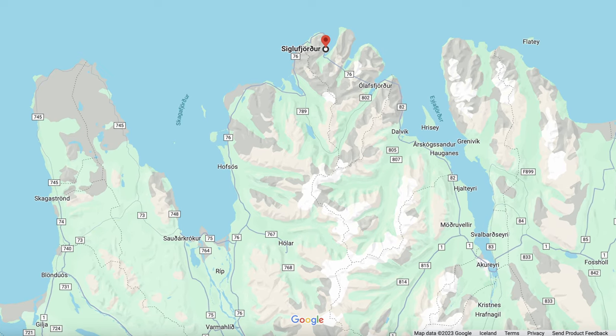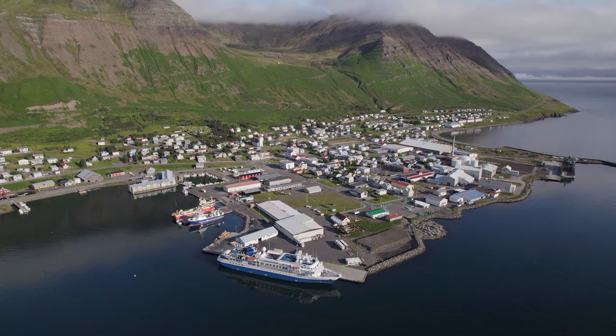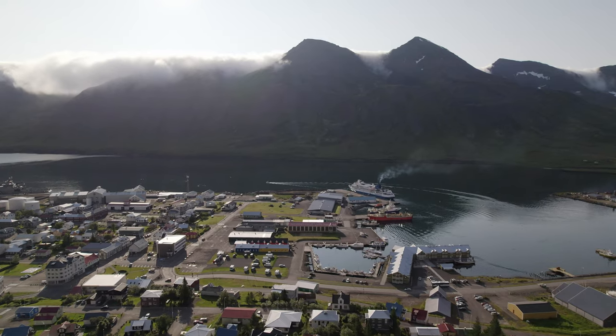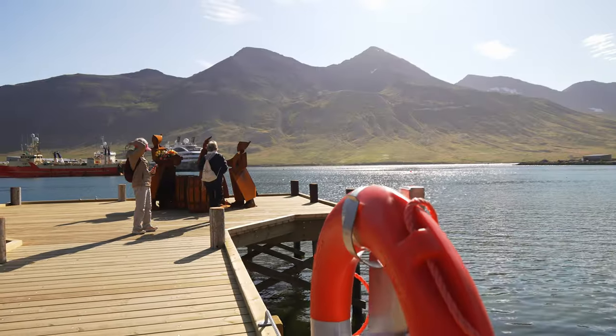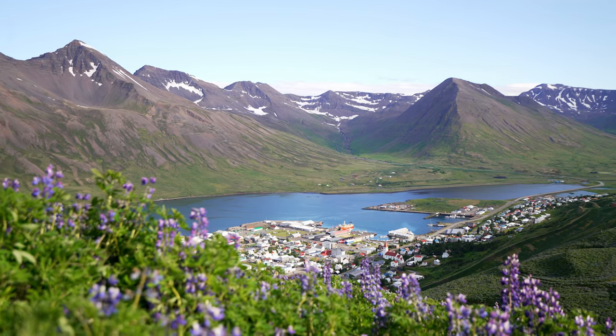Let's begin right at the top of the peninsula, in the town of Siglfjörður. Tucked between the steep mountains of the fjord, this in my opinion is one of the most beautiful towns you can find in Iceland. It is a town full of history, museums, good food and absolutely amazing views.